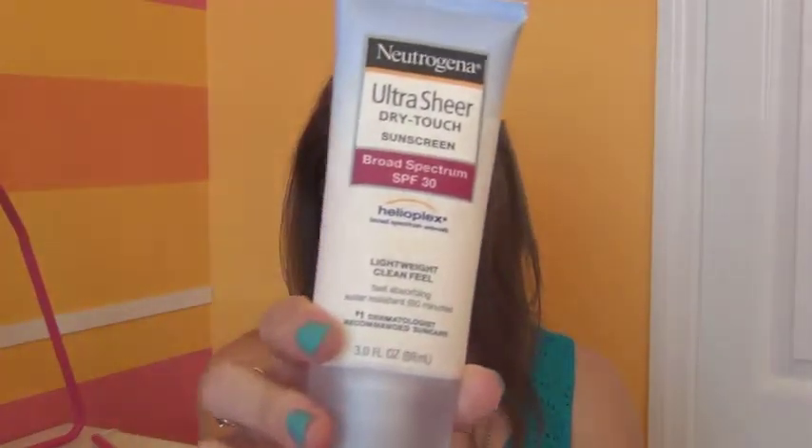The first thing — since it's Florida and it's hot and really sunny — is my Neutrogena Sunscreen. It's the Neutrogena Ultra Sheer Dry Touch Sunscreen in SPF 30. I use this only on my face. I'll use something less expensive on the rest of my body, but I enjoy wearing this because you put it on and it dries nicely.